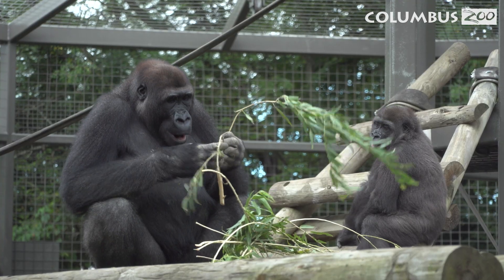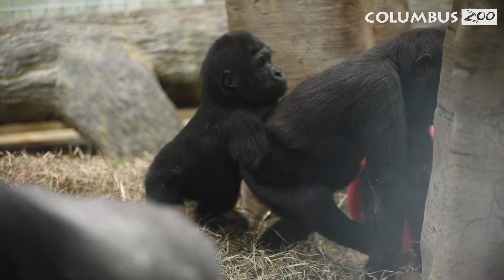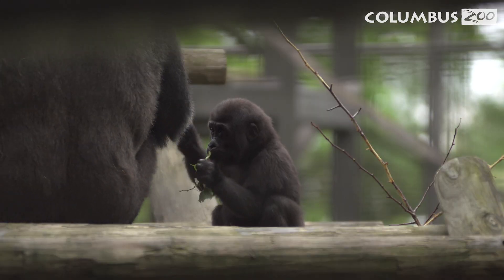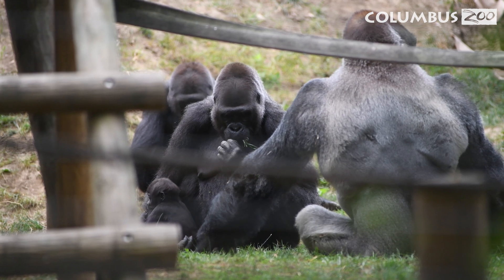Gorillas are known for their strong family bonds. In fact, some of the female gorillas here at the zoo have stepped in as foster moms for gorilla babies in need. The foster moms ensure the young gorillas are loved, cared for, accepted, and eventually integrated into the troop. This process not only helps the baby develop essential social skills, but also strengthens the troop's bond as a whole.